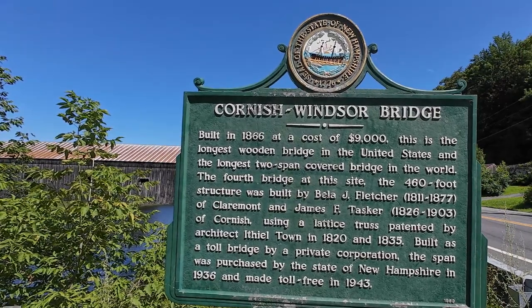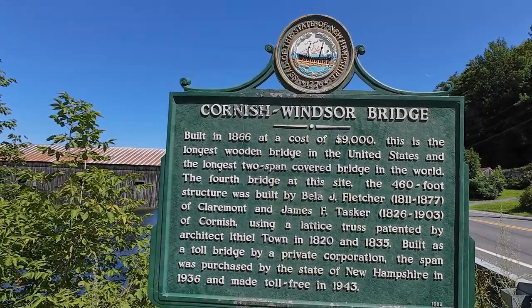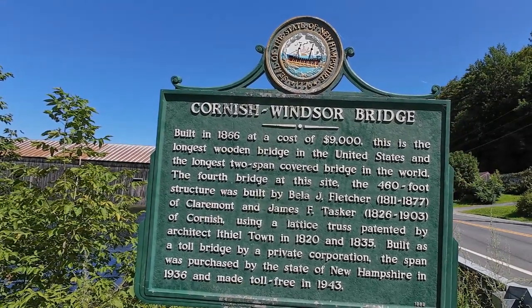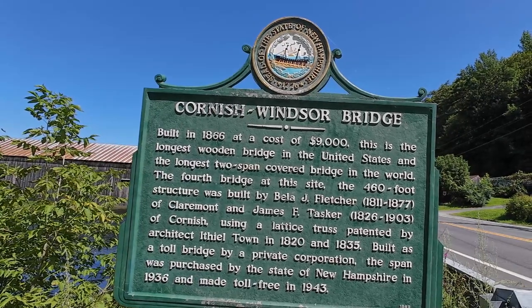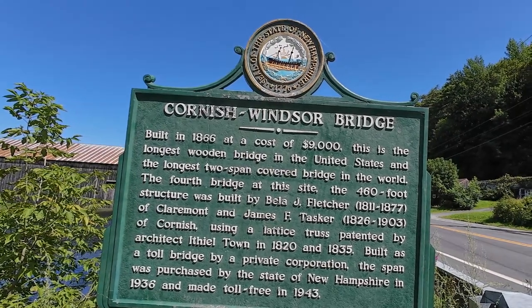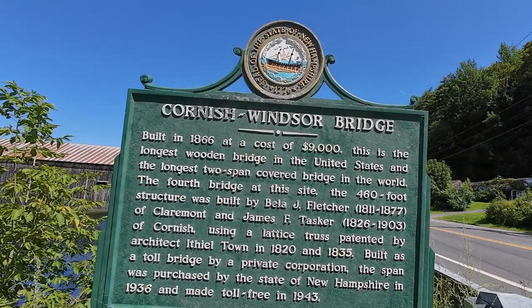1811 to 1877, of Claremont, and James Tasker, 1826 to 1903, of Cornish. Using a lattice truss patented by architect Ithiel Town in 1820 and 1835, it was built as a toll bridge by a private corporation. The span was purchased by the state of New Hampshire in 1936 and made toll-free in 1943.